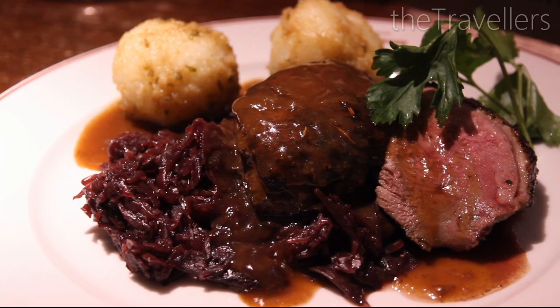There is a highlight under the town hall — the Ratskeller. Our recommendation for a delicious meal.